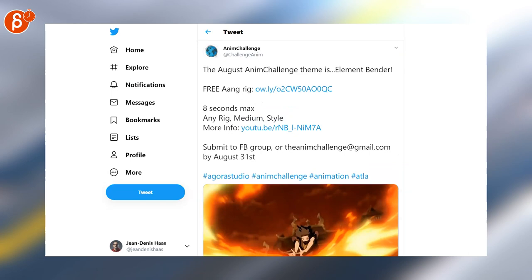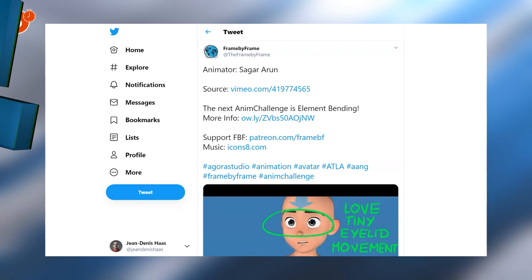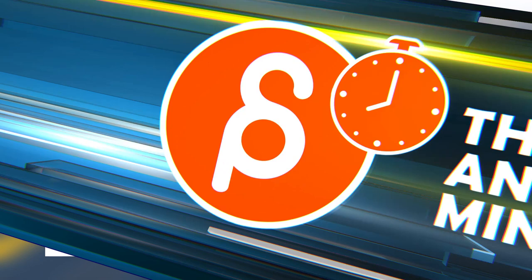Good timing, because the Adam Challenge is posting that the August Challenge is all about Element Ender. Frame by Frame is posting a very cool breakdown of this facial animation test, again all about Aang. Speaking of which, there is a picker, there's another picker, and a facial picker. And Tim did a low poly glider mire rig for Aang as well.